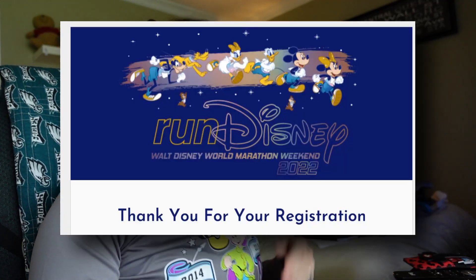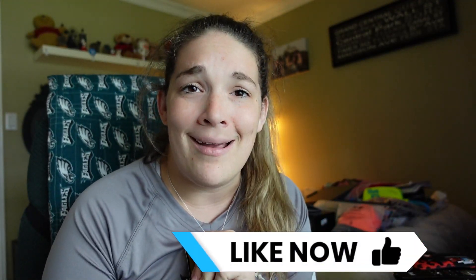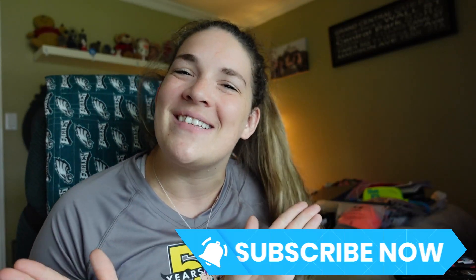I am officially in for the Goofy challenge! That is so exciting. I'll be getting those 50th anniversary medals — three of them — which is awesome. Walt Disney World marathon weekend is one of my personal favorite weekends of the year. I hope to see you guys there! Thank you for following along with my registration process in real time. Please give this video a thumbs up if you enjoyed watching my stress, hit that subscribe button, click the notification bell, and have an awesome day!